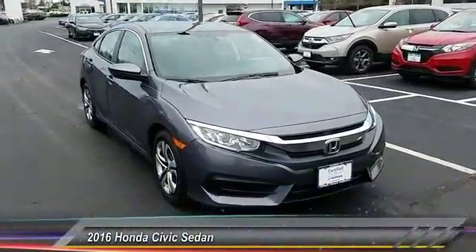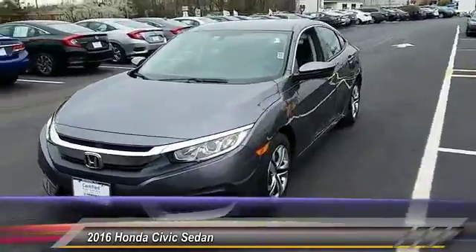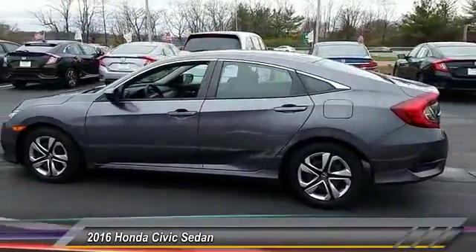The 2016 Honda Civic — practical, with awesome gas mileage, and incredibly reliable, and is priced below $20,000. This vehicle has less than 15,000 miles.